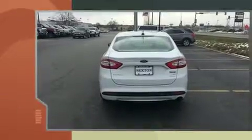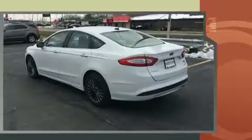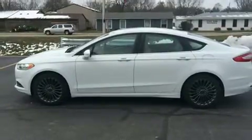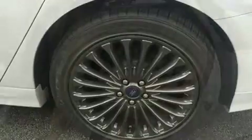Ford prioritized practicality, efficiency, and style by including speed-sensitive wipers, an outside temperature display, turn signal indicator mirrors, and one-touch window functionality. Premium sound is delivered through six speakers, providing you and your passengers a sensational audio experience.